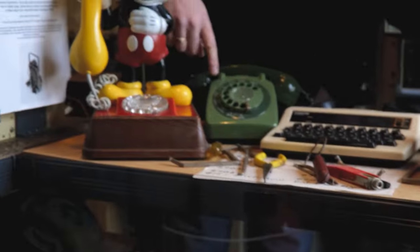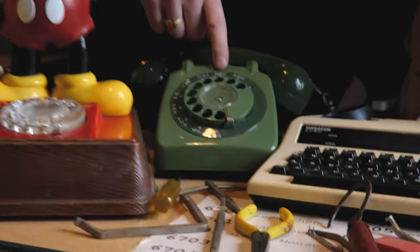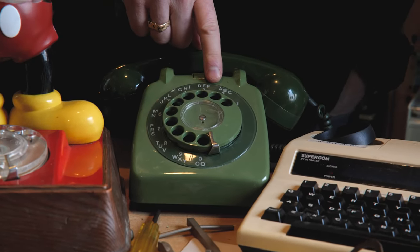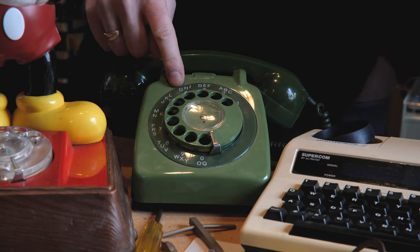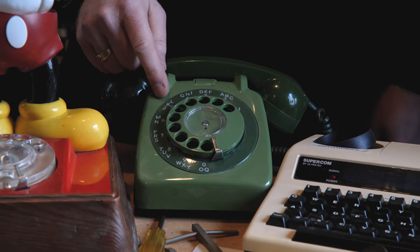Old dial phones had a numbering and lettering on the dials, and the mobile phone has taken that on and used the same thing for different reasons — obviously different from why we originally had it.